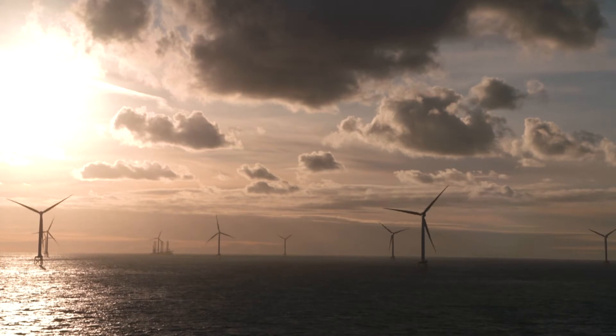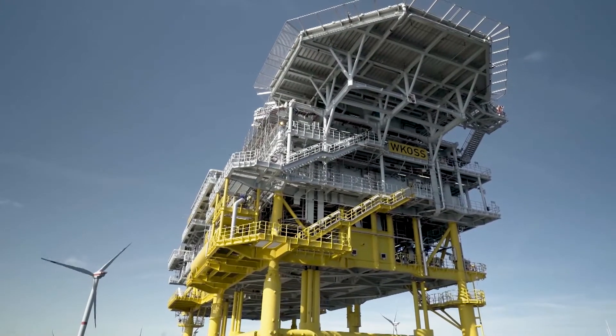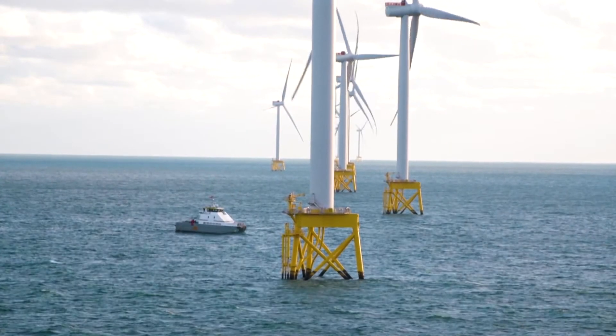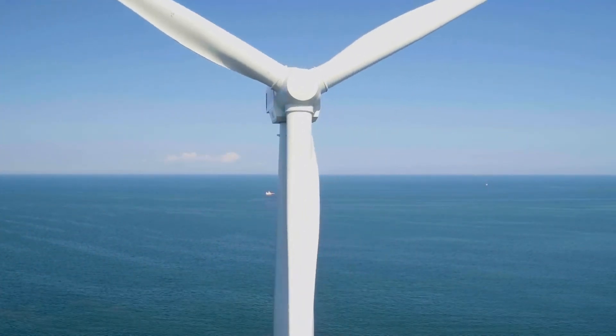One of the key results of the ROMEO project is the O&M platform, which is capable of full integration within a central data acquisition and analytics ecosystem for maximum benefit from underlying computing resources. This will improve the decision-making processes for offshore wind farms.